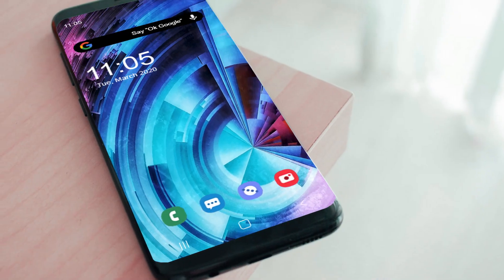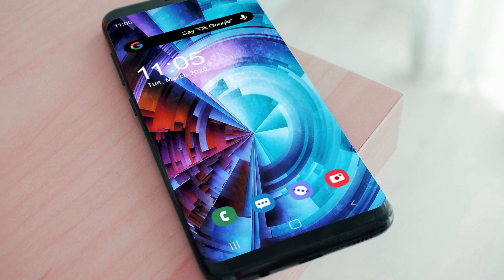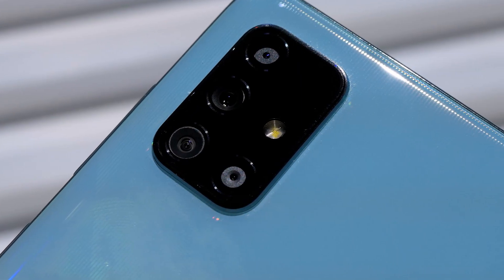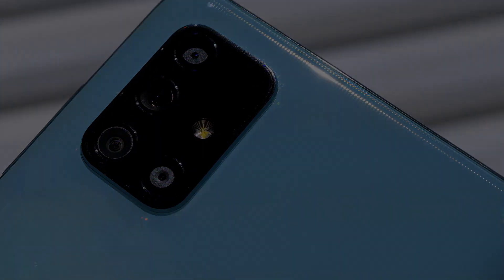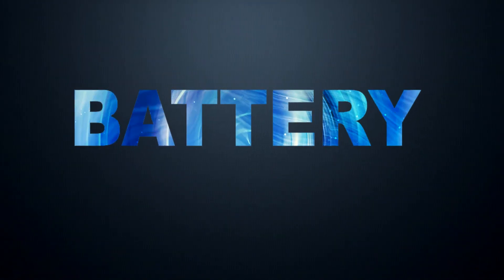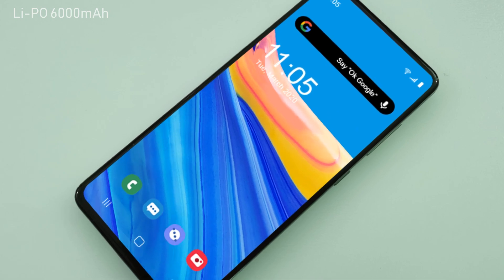Let's talk about its network. The Samsung Galaxy F51 will contain 5G network technology. This phone also contains IP68 dust and waterproof resistance. The Galaxy F51 will also include a 3.5mm audio jack.